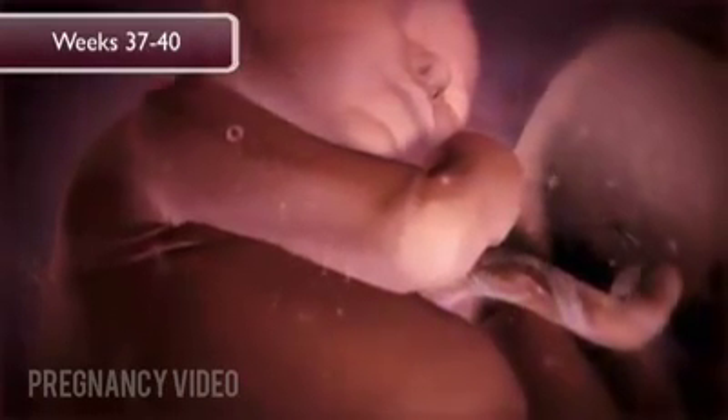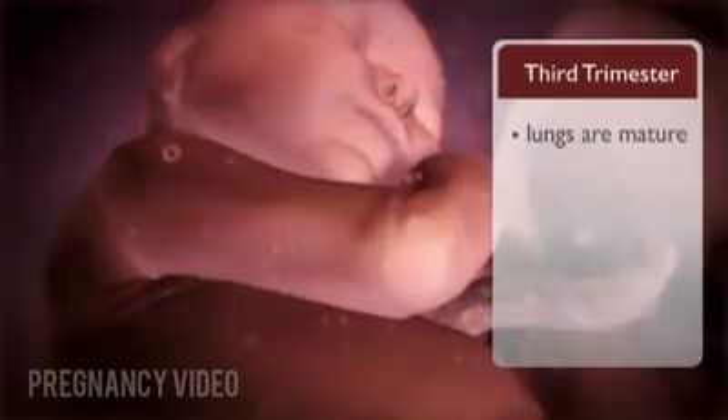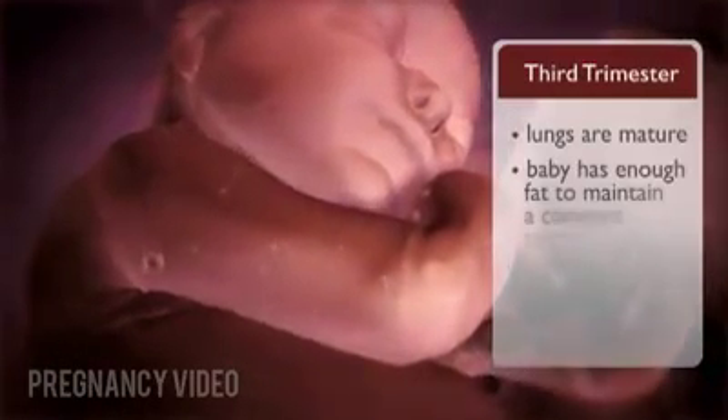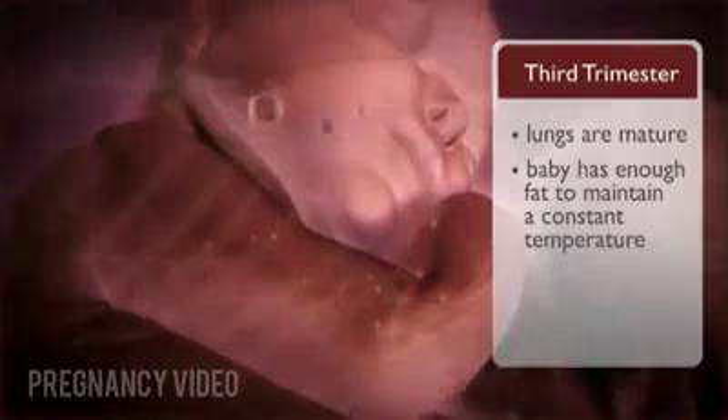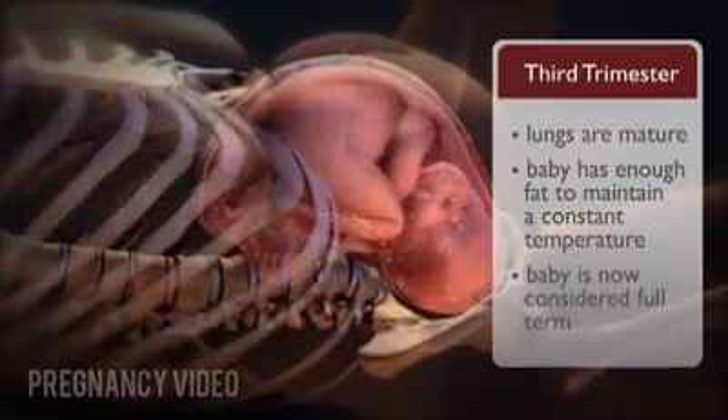At thirty-seven to forty weeks, thirty-five to thirty-eight weeks after conception, the baby's lungs are mature and it can grasp something. The baby has enough fat to maintain a normal, consistent body temperature. The baby is now considered full-term, and normal gestation ends.